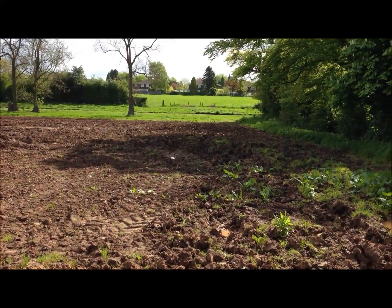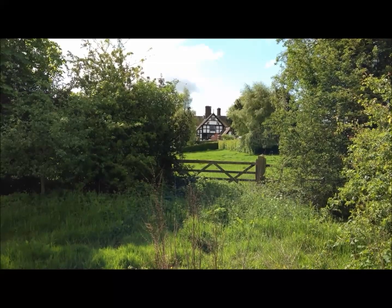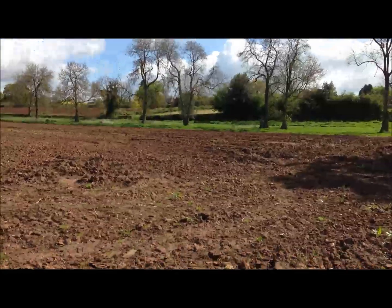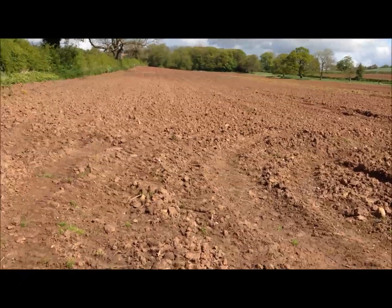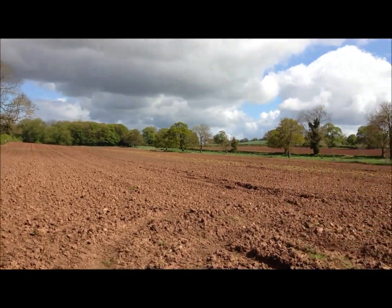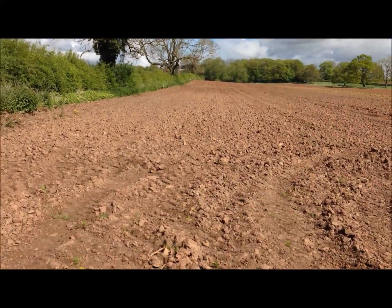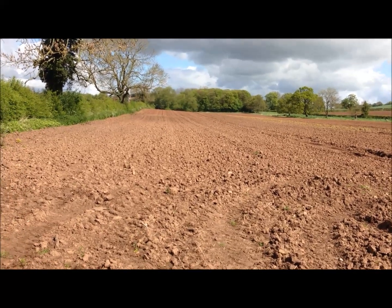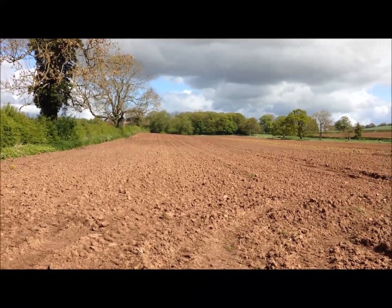Beautiful day, great detecting weather. There's the old manor in there — 1500s. I'm going to have a blast on here. It's been roughly ploughed but it's not too bad. Plenty to go at — keep me busy today. There's an old track running across there. My sister says she's found loads of Roman and medieval pots around here, so don't expect to find anything from there, but we'll keep our fingers crossed and get back to you with any finds.